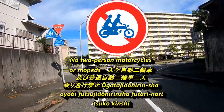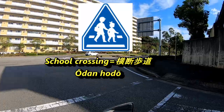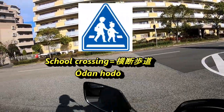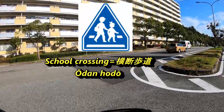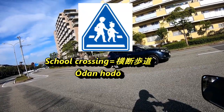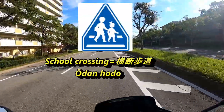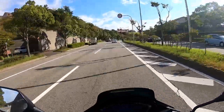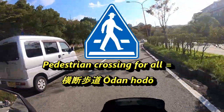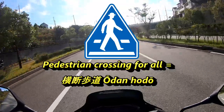Next is the school crossing sign — a triangular shaped blue sign with a silhouette of two children crossing the road. In Japanese it's called 'Odanhodo.' If you see children wanting to cross the road you must yield and stop your vehicle. If you don't and a cop is around, you're getting a ticket. The next sign is similar — also a triangular shaped blue sign but with a silhouette of a man walking across the road. This is the pedestrian crossing for all, also called 'Odanhodo' in Japanese.